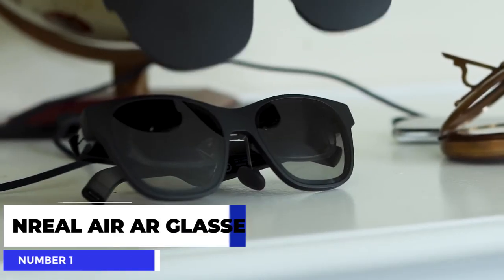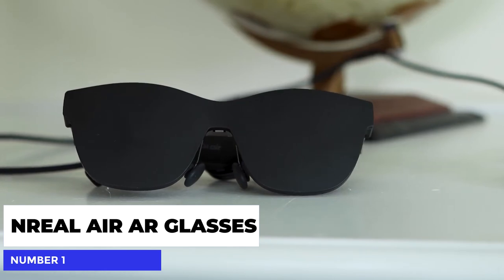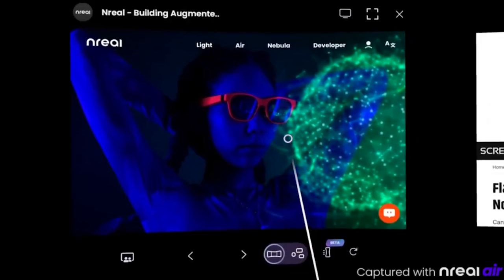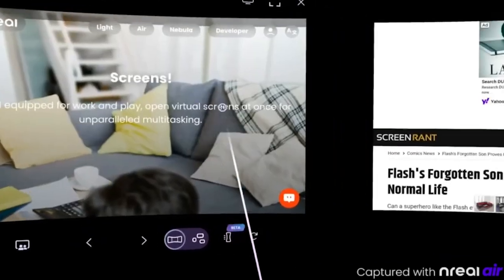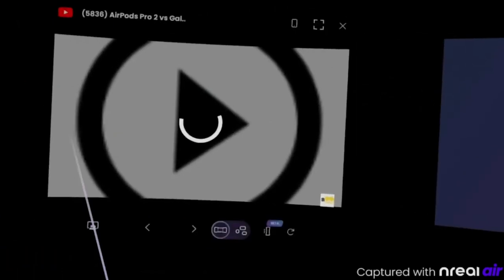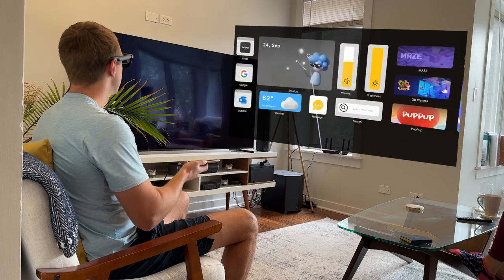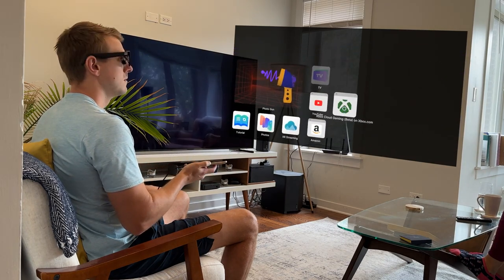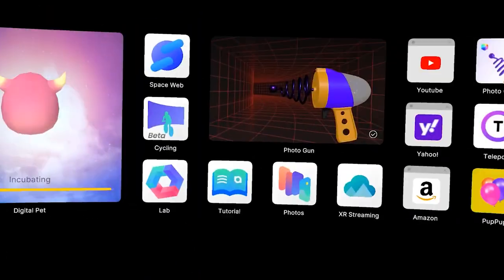Number 1: the In Real Air AR Glasses. These new smart glasses might look like your typical sunglasses, but in reality are equipped with micro OLED lenses, turning the world around you into a virtual theater. The glasses can connect to the latest popular gaming consoles, PCs, smartphones, and more. Once connected to the device, the wearer gets to experience the latest in augmented reality technology and turn any space into their own personal cinema. Watch, play, or communicate anywhere with these sleek, high-quality AR glasses.